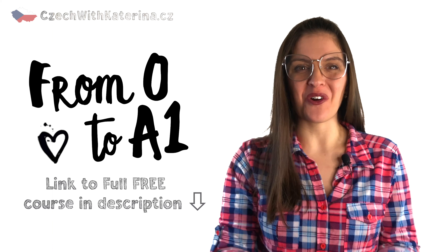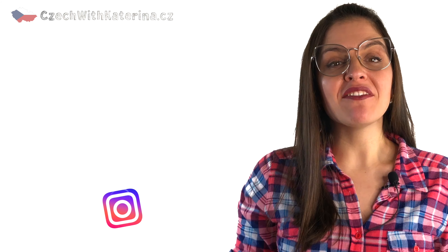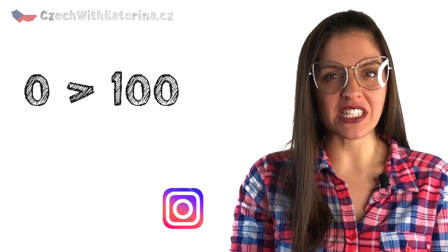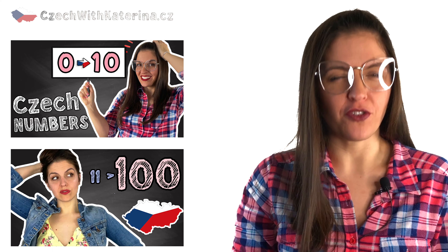Ahoj, já jsem Kateřina, jsem učitelka češtiny pro cizince, and this is another lesson from my 0 to A1 course in Czech. If you haven't yet heard much about the Czech numbers 0 až 100, go to my previous two lessons and learn them first.